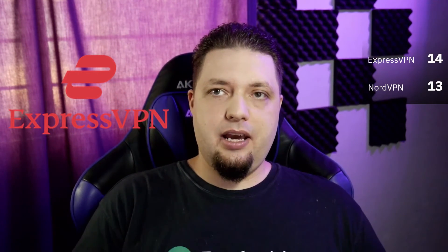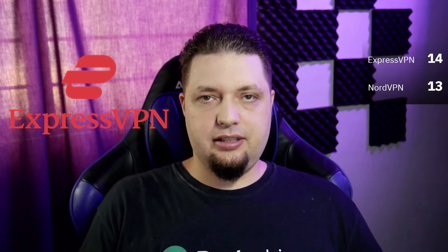In the end, ExpressVPN wins, though not by much. It's my personal favorite, but with a few small issues aside — mostly computer performance — NordVPN is a solid product. They're both great in the consumer VPN space. What you go with is probably a matter of preference. If you have a lower budget, NordVPN is a perfectly viable option. If you want all the bells and whistles and slightly faster performance in some cases, ExpressVPN is the one to beat.